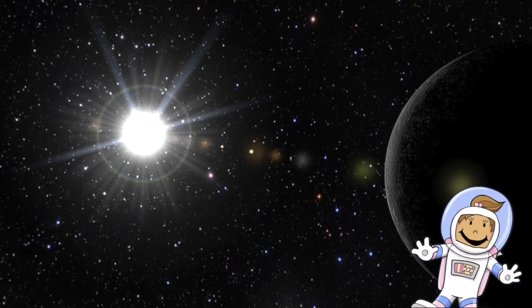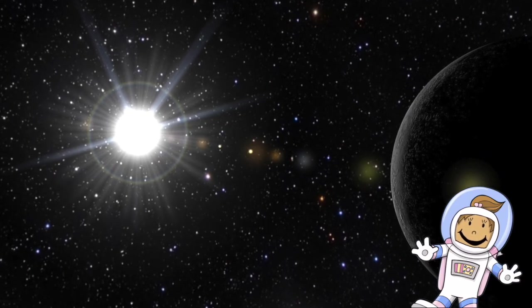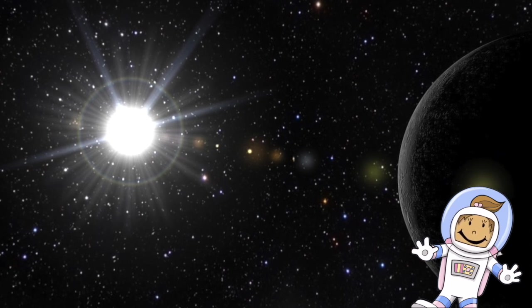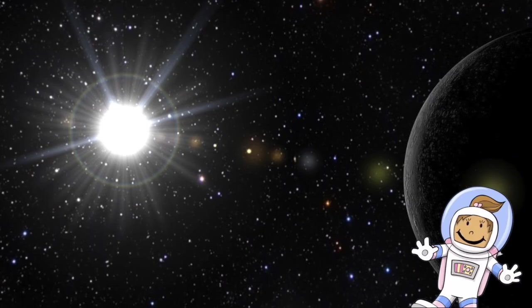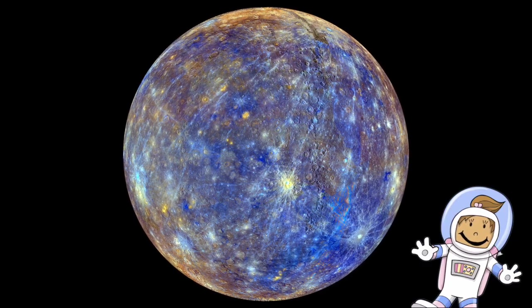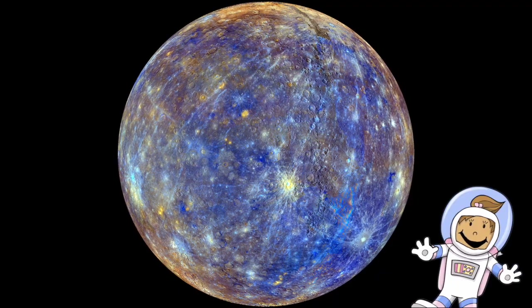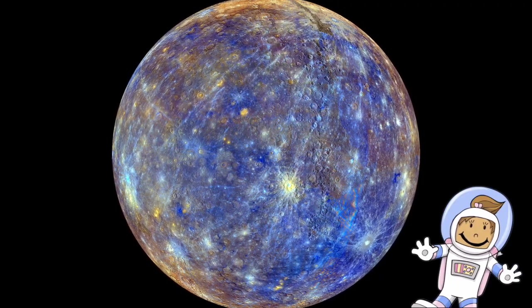The first planet we're going to look at today is the planet Mercury. Mercury is the closest planet to the Sun. It is only about as wide as the Atlantic Ocean. It is also the smallest planet in our solar system. Eighteen Mercuries would be able to fit into the planet Earth. Mercury does not have an atmosphere, just like many of the other planets you're going to learn about in this video series.